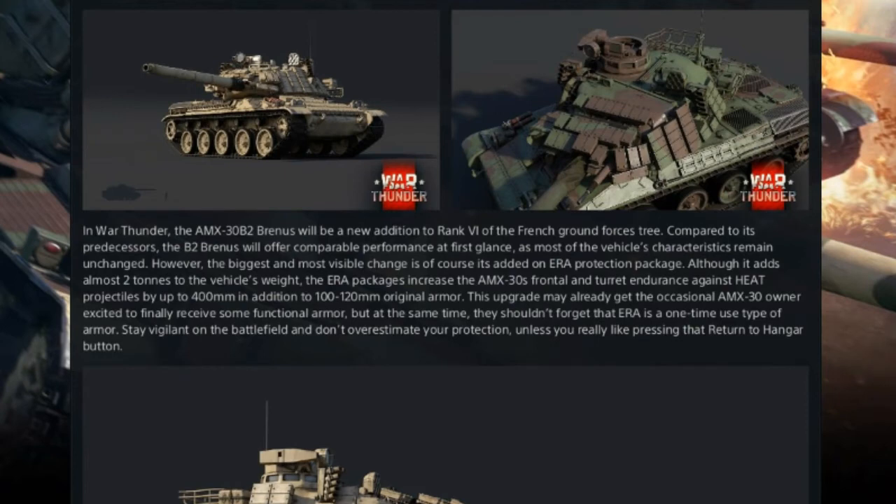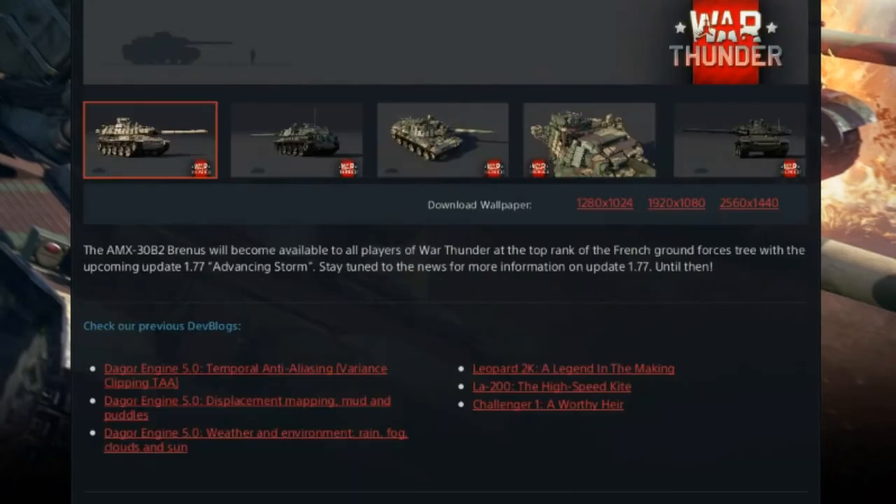This upgrade may already get the occasional AMX-30 owner excited to finally receive some functional armour, but at the same time they shouldn't forget that ERA is a one-time use type of armour. Stay vigilant on the battlefield and don't overestimate your protection, unless you really like pressing that return to hangar button. The AMX-30B2 Brynjels will become available to all players of War Thunder at the top rank of the French ground forces tree with the upcoming 1.77 Advancing Storm update. Stay tuned to the news for more information on update 1.77.